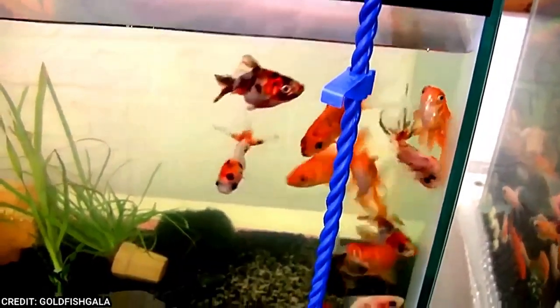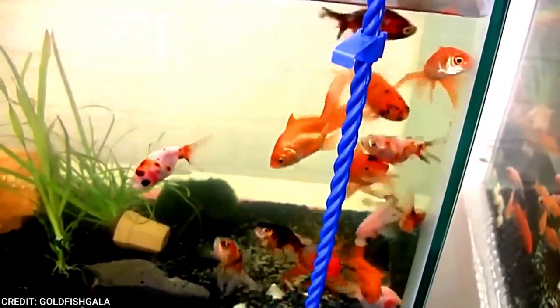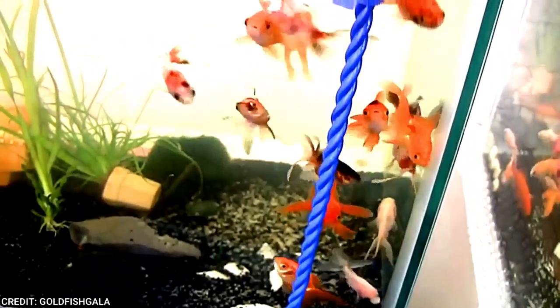Shabumpkin Goldfish are active, beautiful, and hardy fish that tolerate a wide range of conditions. They are also very social and would be welcomed by a variety of tank mates. Use caution with shyer fish at feeding times, as Shabumpkins may steal food.